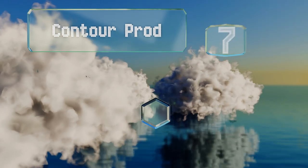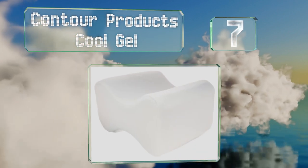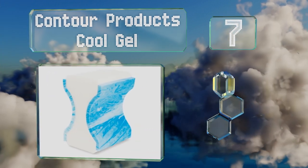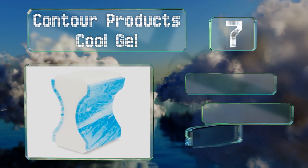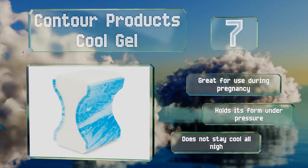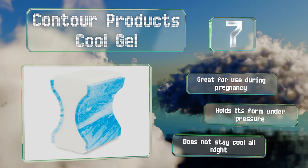At number 7, a look at the construction of the Contour Products Cool Gel reveals that it has both a polyurethane foam core and an advanced Cool Gel memory foam outer layer. The quality materials mean it will last for years. It's great for use during pregnancy and holds its form under pressure, but it doesn't stay cool all night.